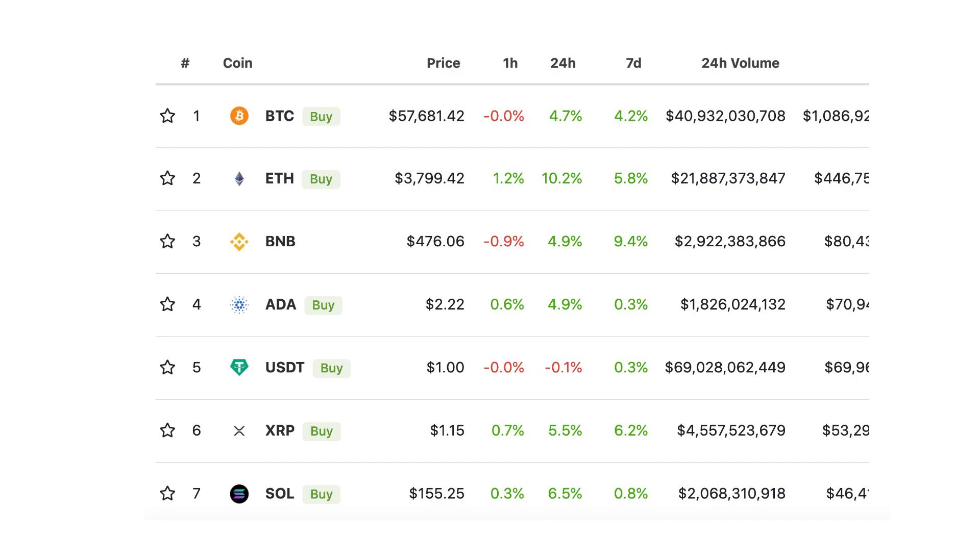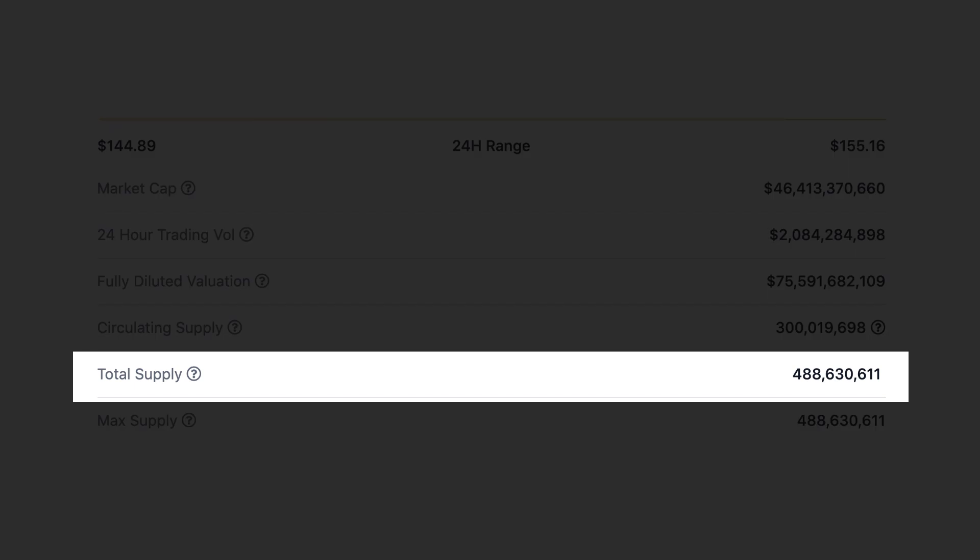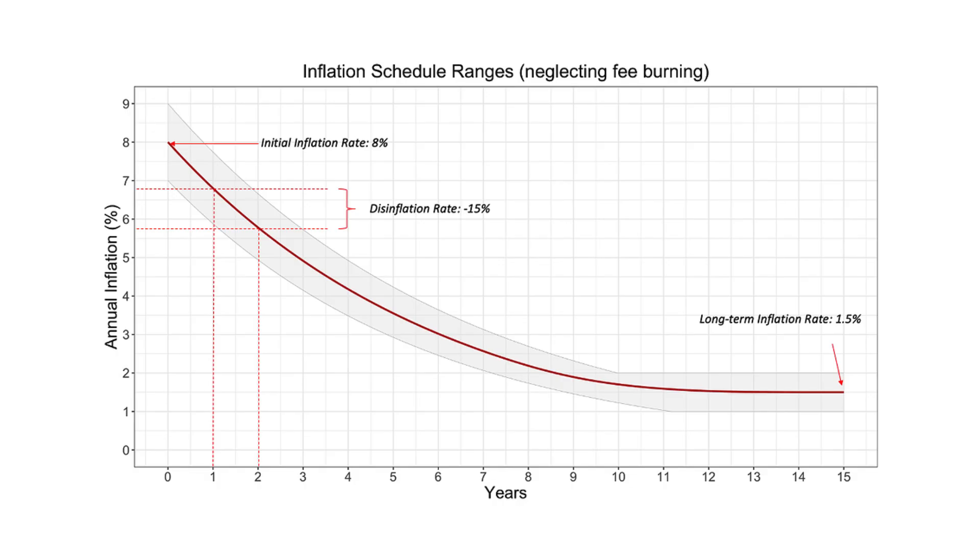The token of Solana is SOL. It's the seventh biggest crypto on CoinGecko. The total supply of SOL is 400 million and you can stake them without any minimum required. SOL has both inflationary and disinflationary mechanisms, but the combined effect is inflationary.